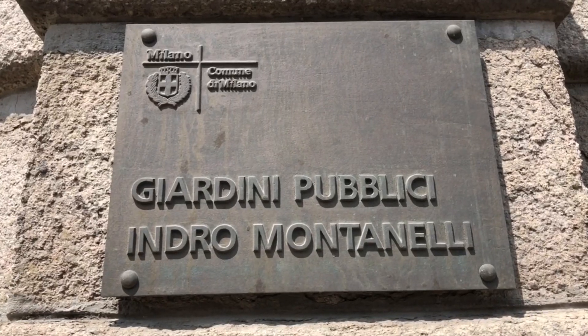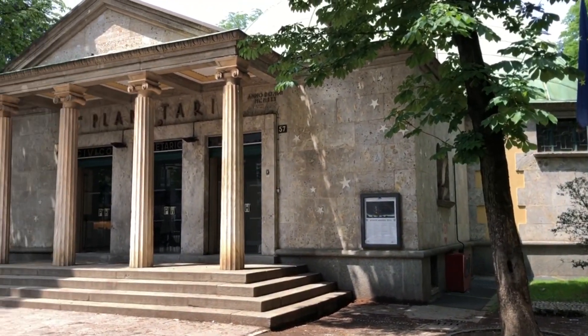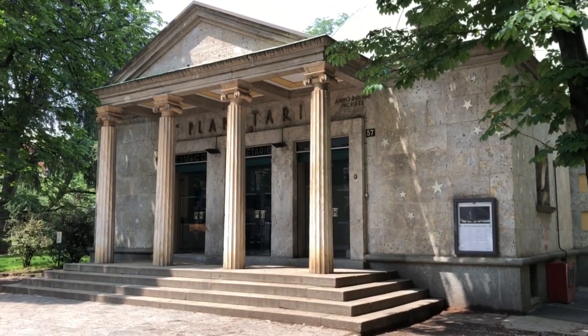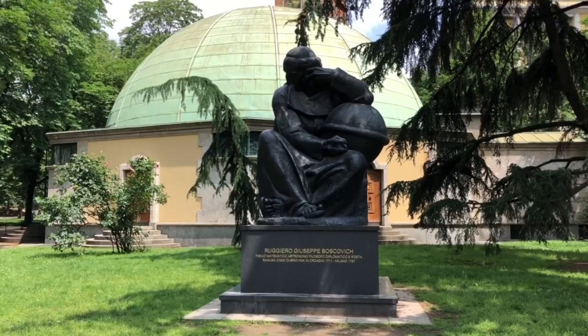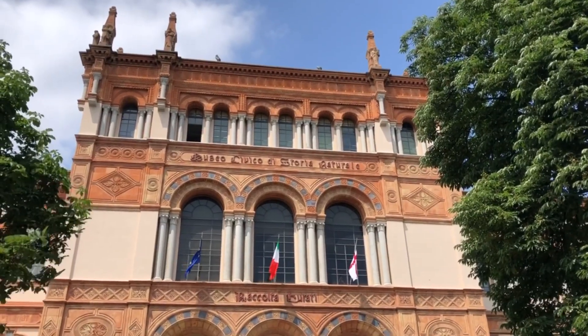Next thing we did was go to this garden and it was really nice and relaxing after a long trip. It had all these nice buildings, so much greenery — a very lovely area to relax in.